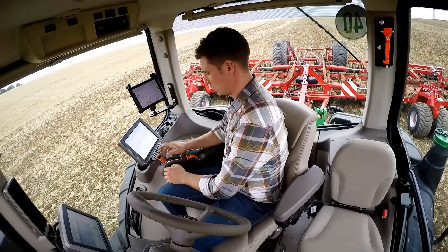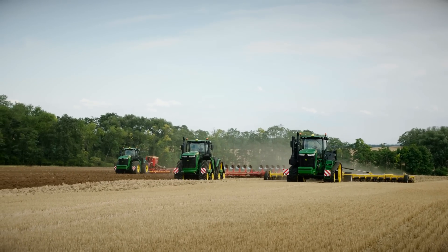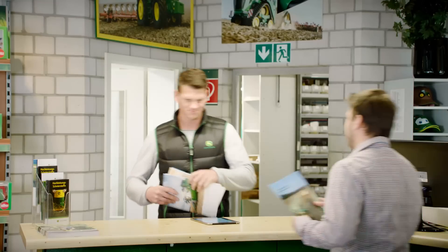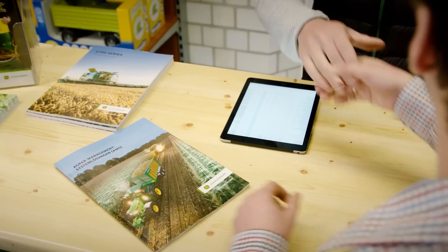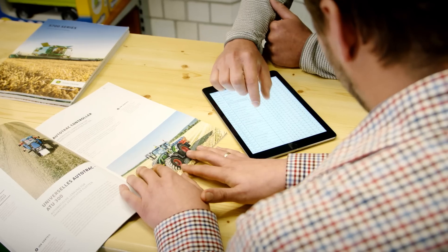And if you prefer a fully integrated steering solution over the AutoTrack Universal 300 steering wheel, not a problem. Simply ask your dealer to check the compatibility of your machine with our fully integrated AutoTrack controller solutions.